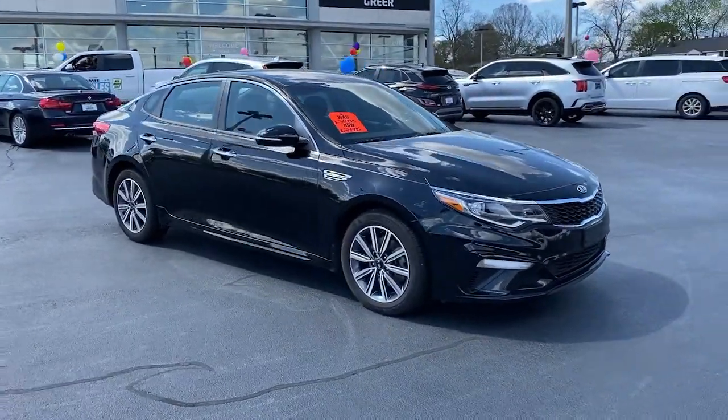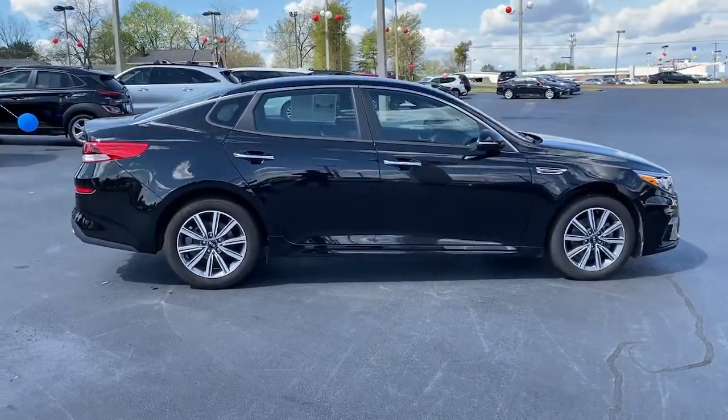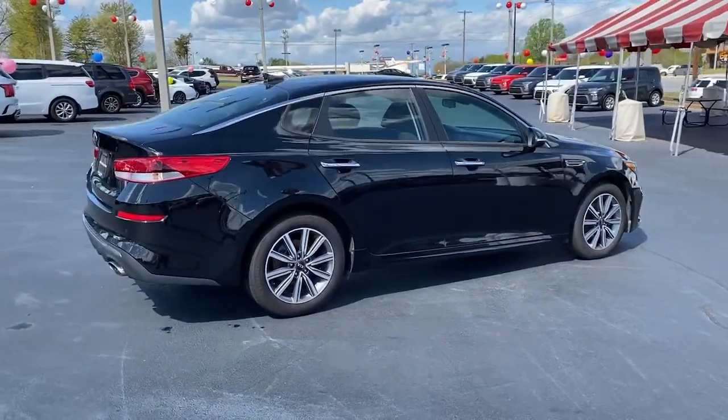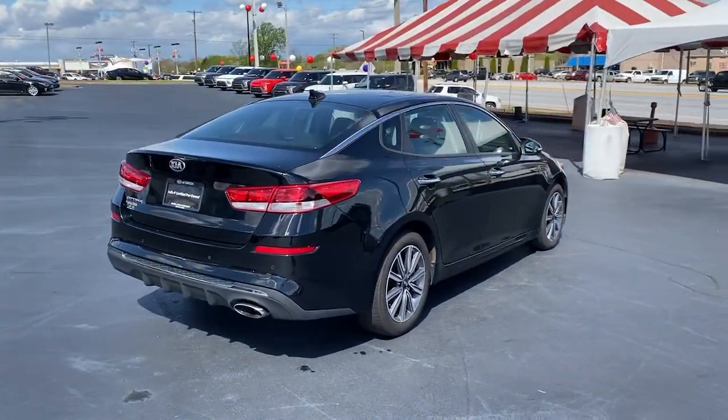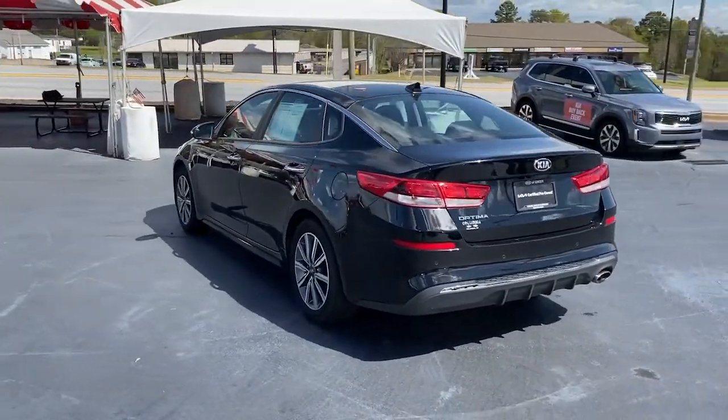Get into a car with value. 2019 Kia Optima. This vehicle still has fewer than 70,000 miles on the clock, so it won't last long. Bring comfort and convenience with you wherever the road leads in this sporty, family-focused Optima.